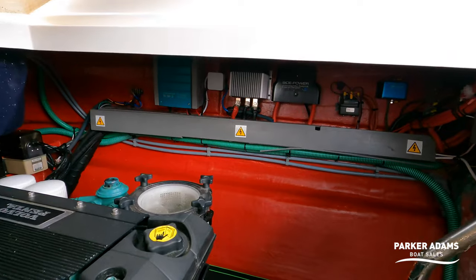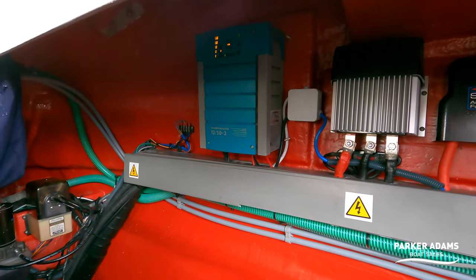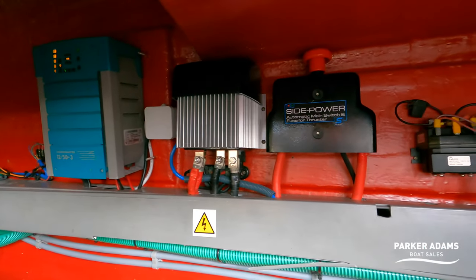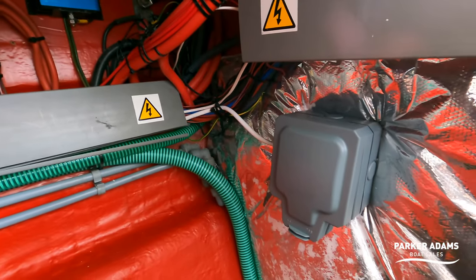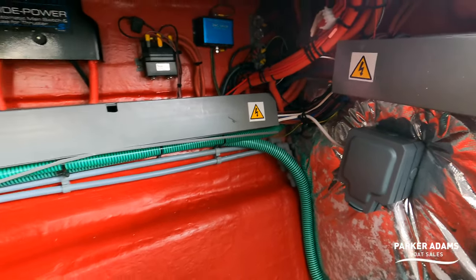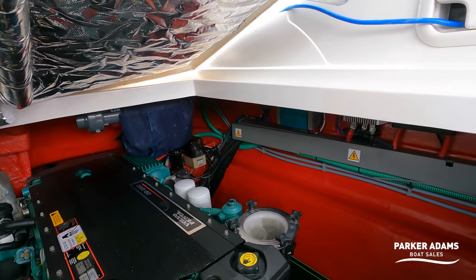There's also a battery charger just under there, and all your electronics — there are also fuse systems for the proportional bow thrusters. And there's even a 240 volt power socket down here in the engine bay, which is absolutely brilliant for putting a heater in during the winter. So I'm going to come back out of the engine bay now.